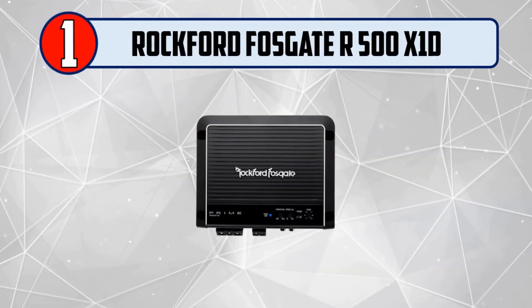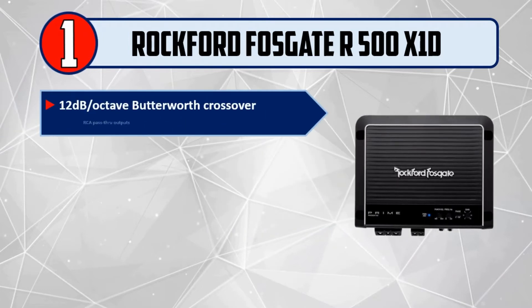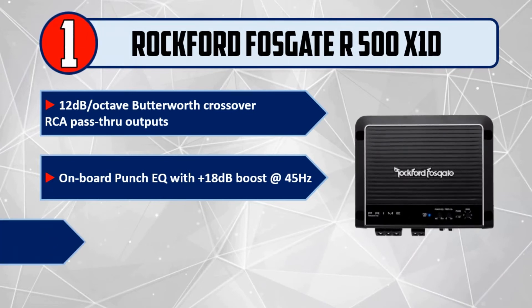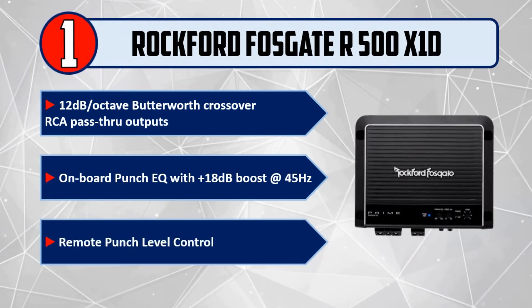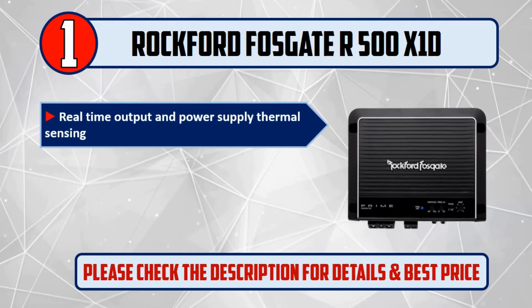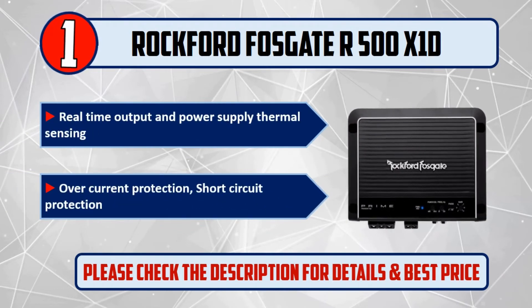And Number 1: Rockford Fosgate R500X1D. Features a 12 dB Octave Butterworth Crossover, RCA Pass-Through Outputs, onboard Punch EQ with +18 dB Boost at 45 Hz, Remote Punch Level Control, and real-time output and power supply thermal sensing. Also includes over-current protection and short-circuit protection. Please check the description for details and best price.